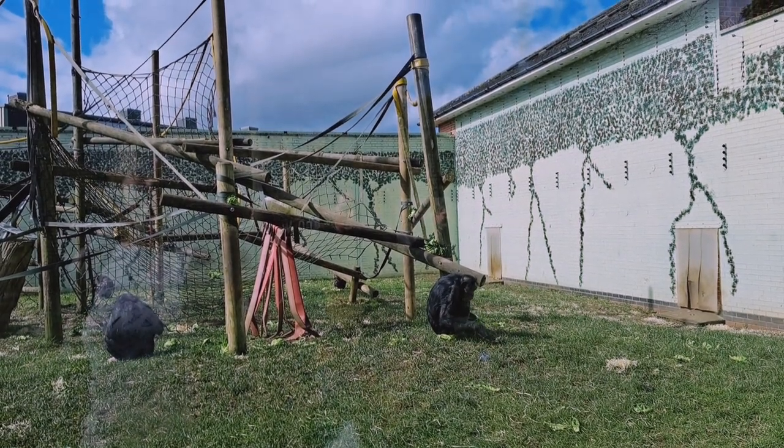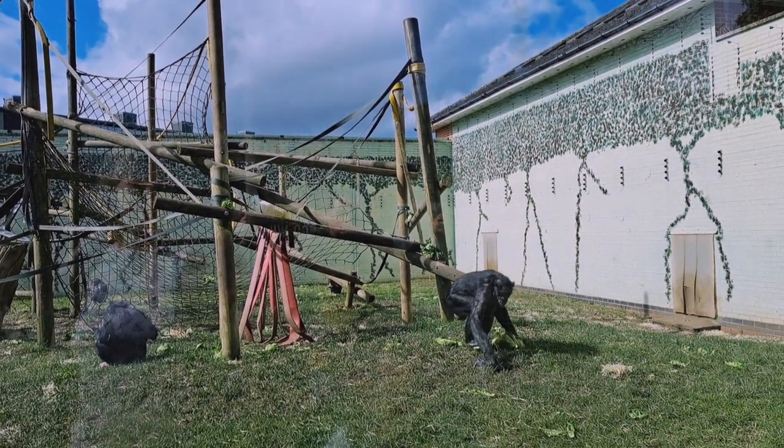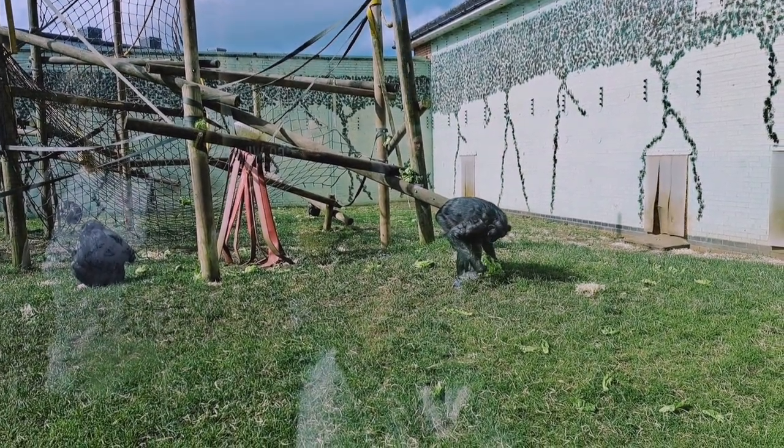They are our closest living relative and are classed as endangered. Later on in the talk, I'll mention ways we can help these guys out.